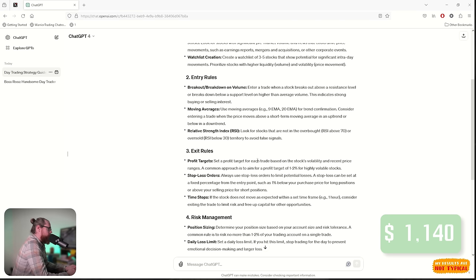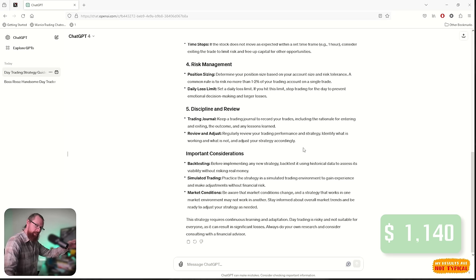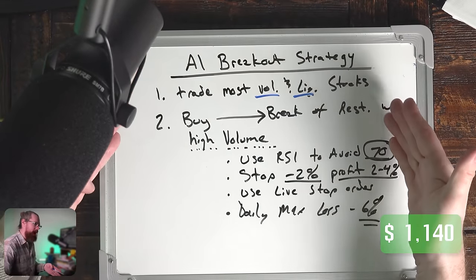Exit rules: set a profit target for each trade based on a stock's volatility and recent price range. This leaves a lot of room for interpretation. A common approach is to aim for a profit of 1 to 2% for highly volatile stocks. For risk management and position sizing, a common rule is to risk no more than 1 to 2% of your trading account on a single trade. So 2% of my trading account would be $20, meaning for the small account challenge, I should not risk more than $20 on any trade.